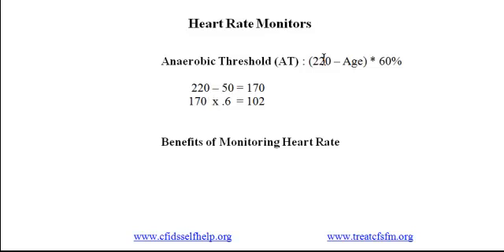Once you know your threshold, you can monitor yourself to discover when you're beyond your AT. One way to track your heart rate is to count the beats, as I did, but many people use a heart rate monitor — an inexpensive machine available for $30 and up. Monitoring your heart rate has at least five benefits.